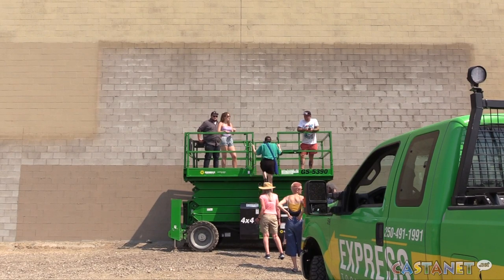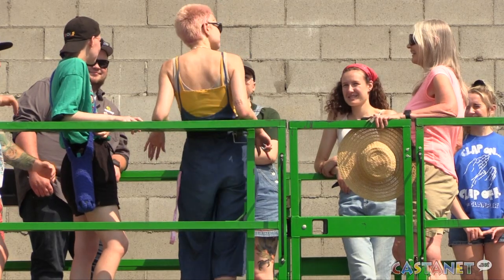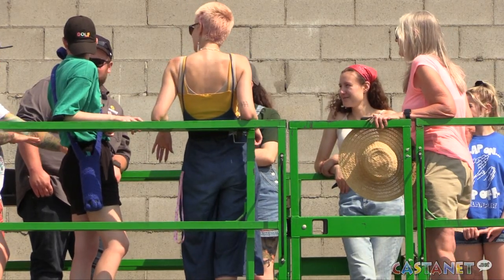This one will be even bigger, and it will take the students about a month to complete in downtown Kelowna. Cindy White, Castanet News.